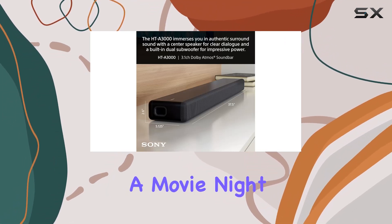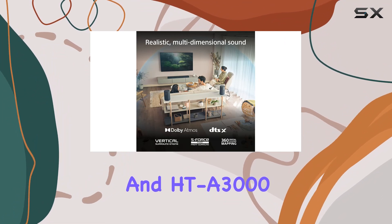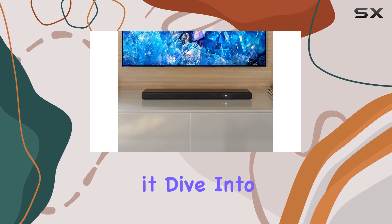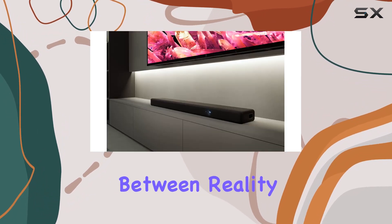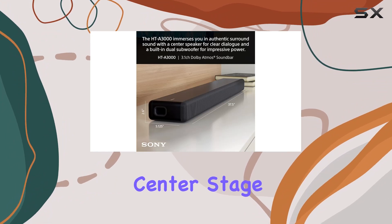Whether you're indulging in a movie night or gaming marathon, the Sony X90L and HTA 3000 combo ensures you're not just watching content, you're living it. Dive into a world where the boundaries between reality and entertainment blur, and audio-visual excellence takes center stage.